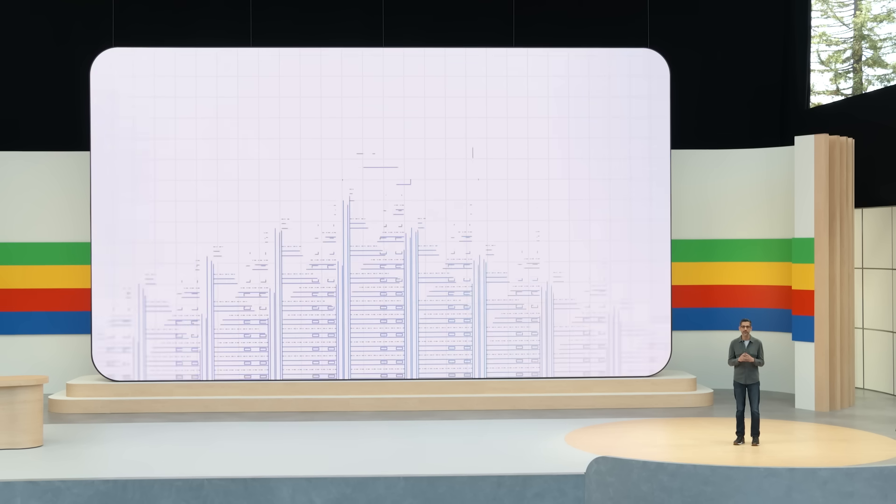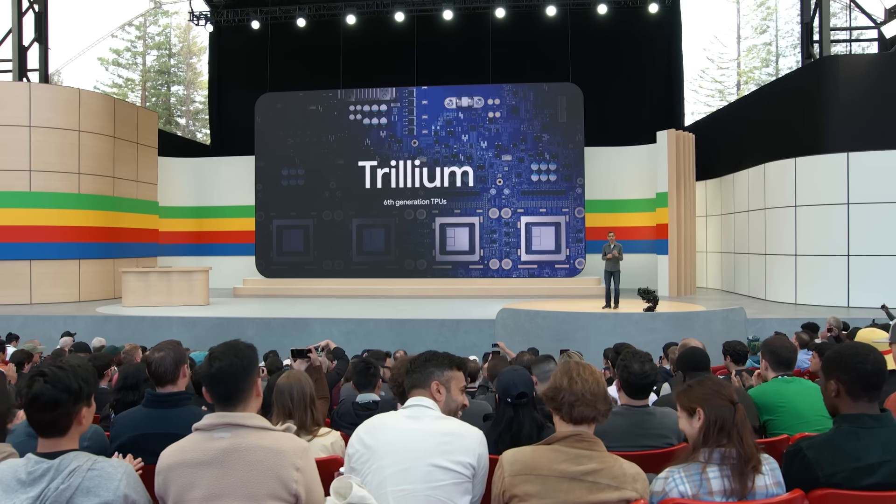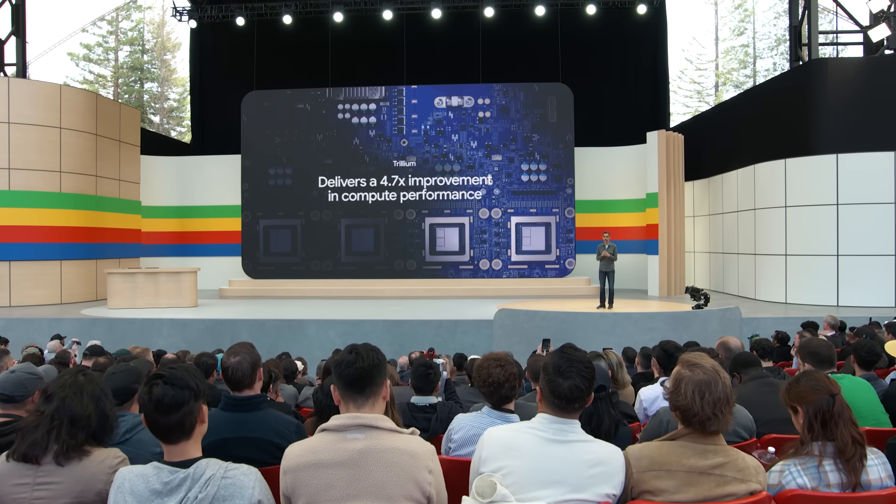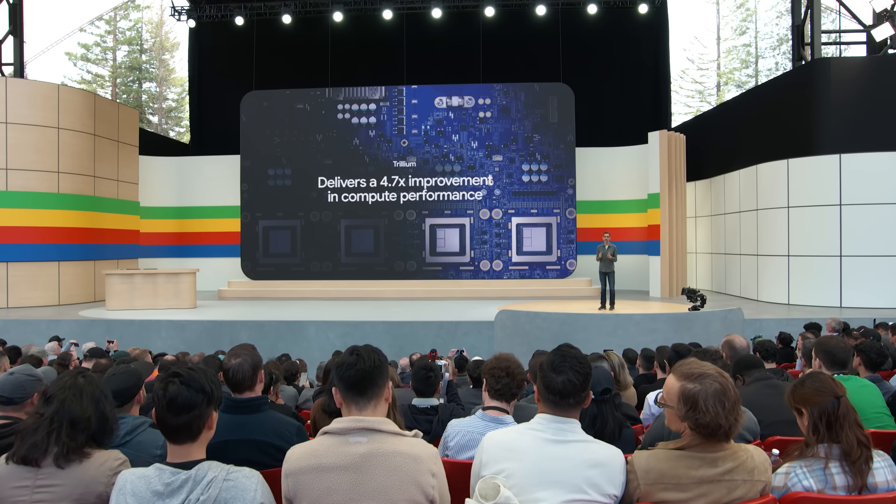For 25 years, we have invested in world-class technical infrastructure. Today, we are excited to announce the sixth generation of TPUs called Trillium. Trillium delivers a 4.7x improvement in compute performance per chip over the previous generation.